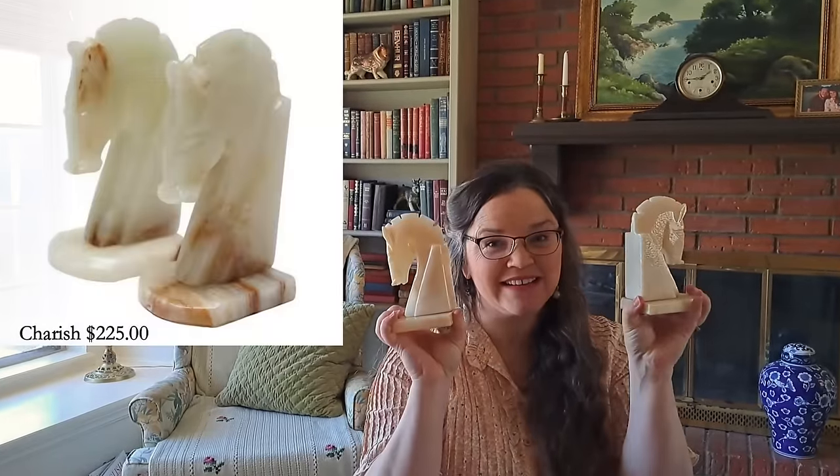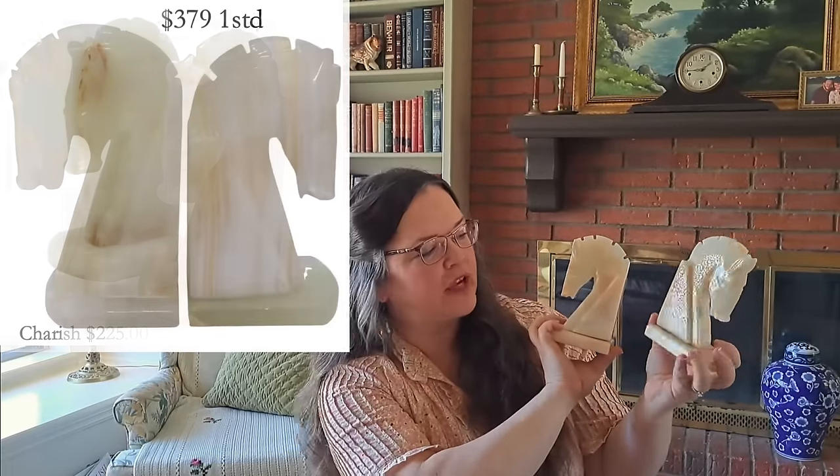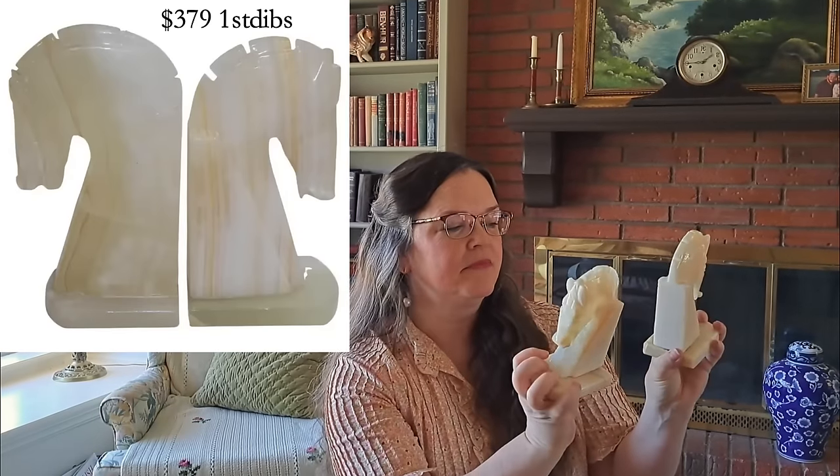If you have books, you will need bookends. I found this beautiful hand-carved marble set of bookends at the thrift store. It was a little high in price for what I would expect from a thrift store, but they were exactly what I was looking for and probably would have been even more had I paid the shipping from eBay or Etsy. Matt says they look like the knight from a chess set.